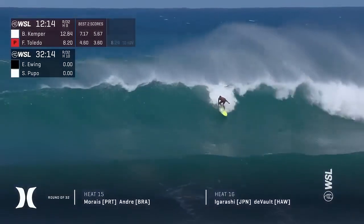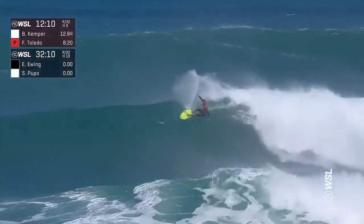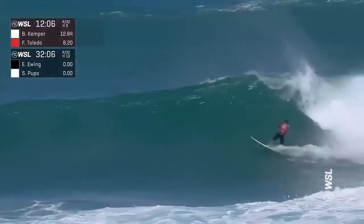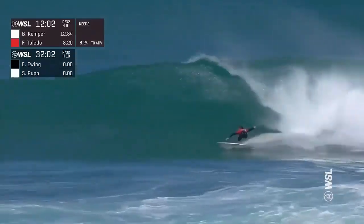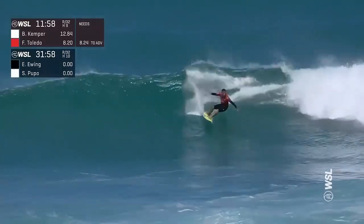12:15 on the clock. We just saw Kemper throw down another solid number — a 5, 6, 7. Here comes Toledo now needing an 8.24. Nice push off that bottom turn, hammering that section there. Known as one of the fastest surfers in the world in performance conditions.